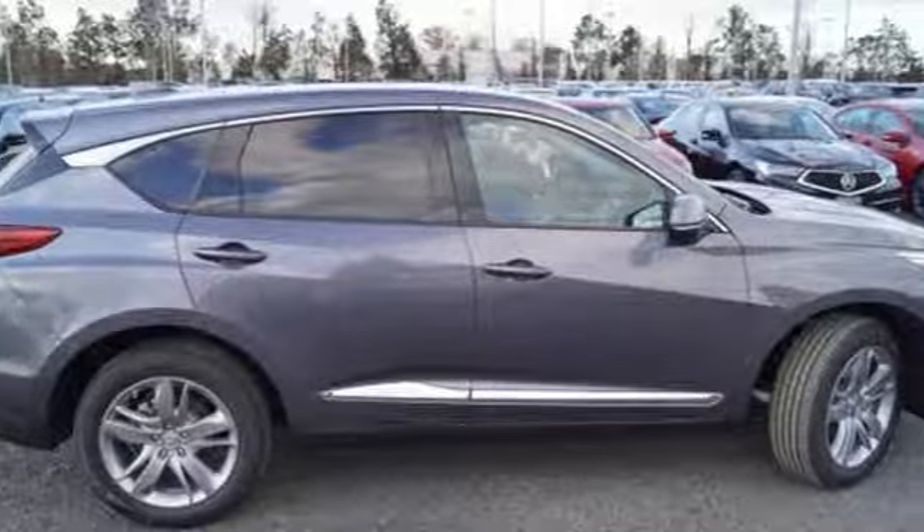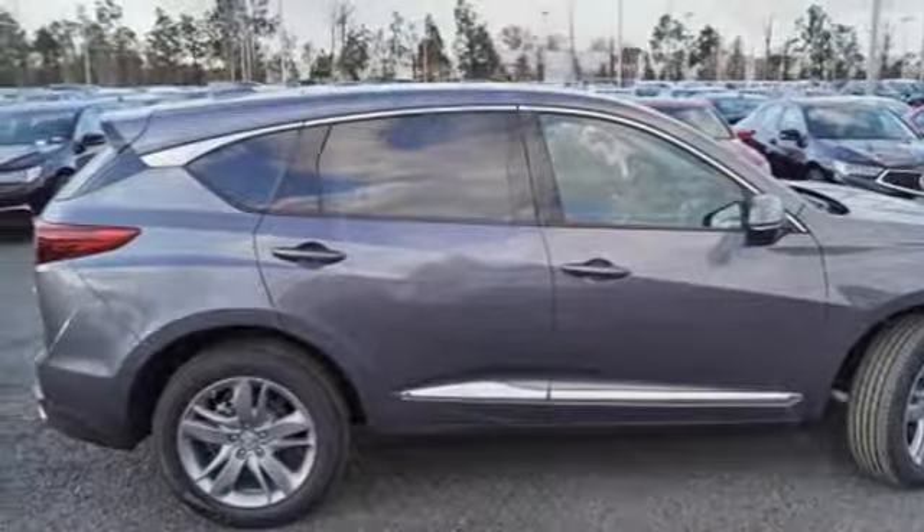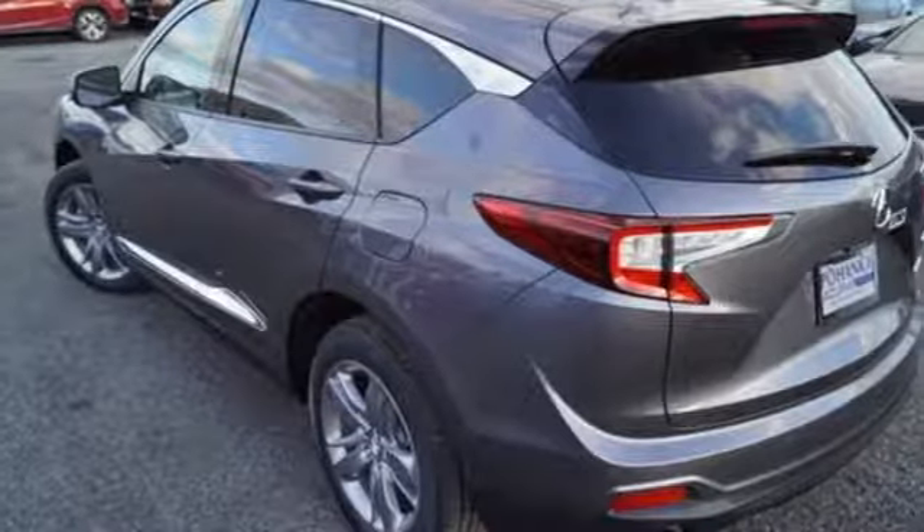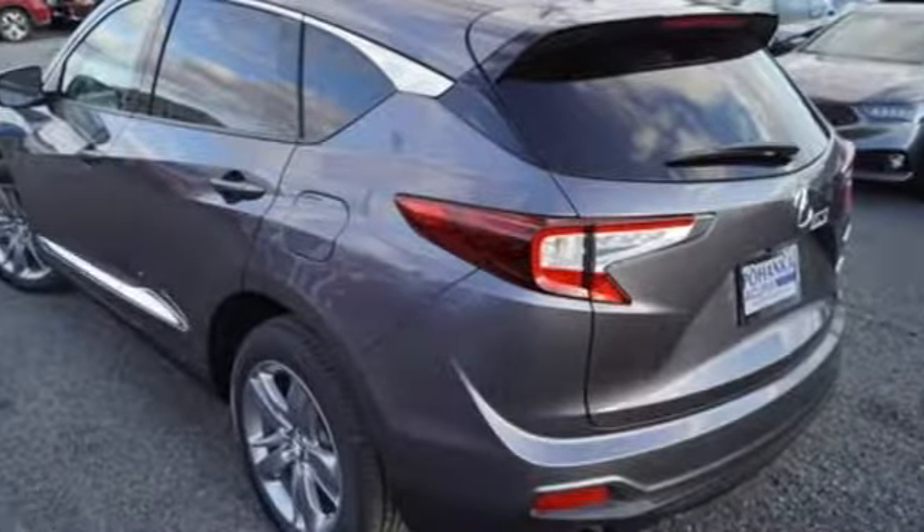Dual zone climate control, turbo inline four cylinder engine, hands-free liftgate, automatic with driver control suspension management, and heated and ventilated leather sports seats.